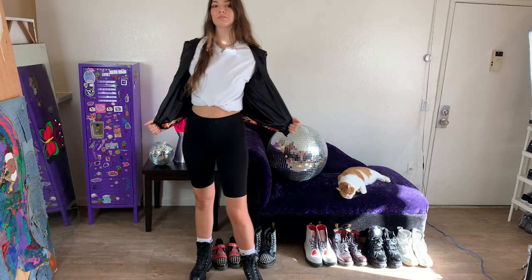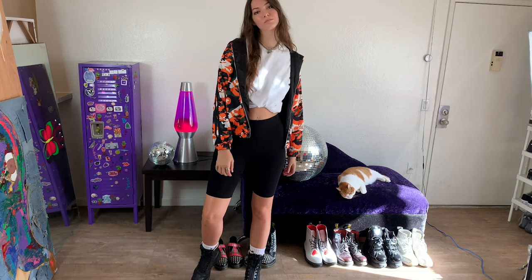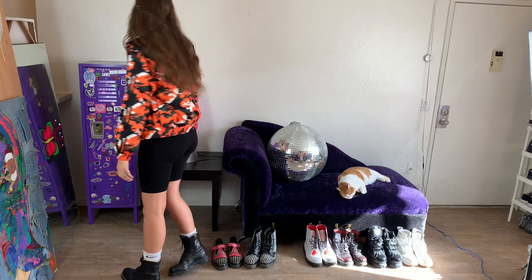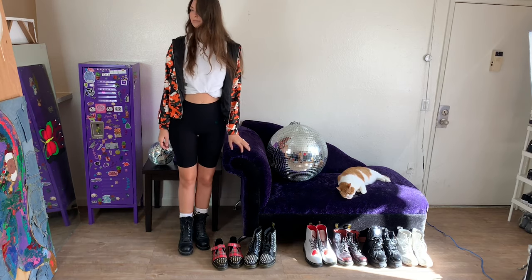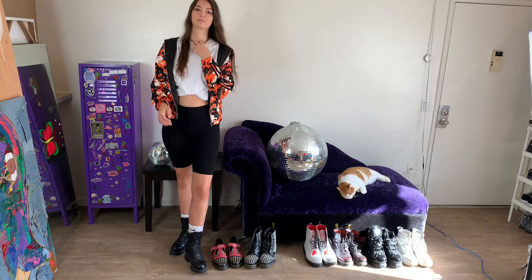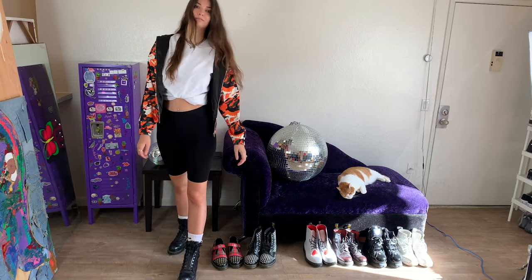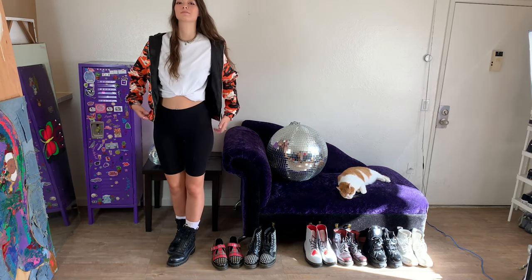Next I paired my white t-shirt with some knee-length biker shorts. I tied it up to give it more of a form-fitted look, and then I also paired it with some boots and a slightly cropped orange camo jacket to give it a more complete, edgy type of look. I love biker shorts dressed up like this.